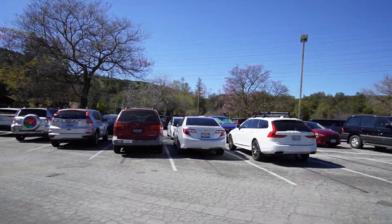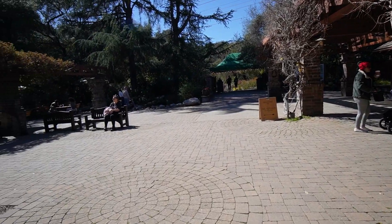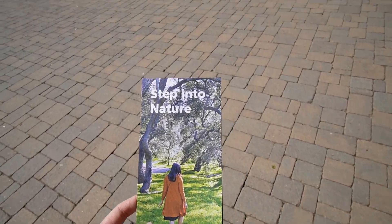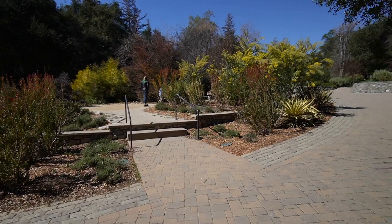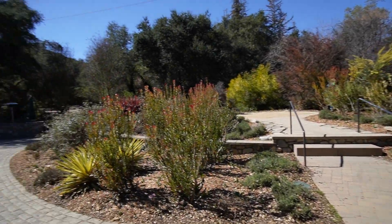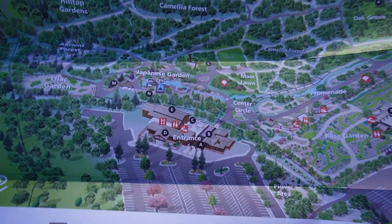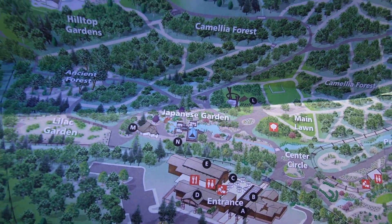Walking through the parking lot. The garden is huge so I definitely need to use this map. I want to go to the Japanese garden.